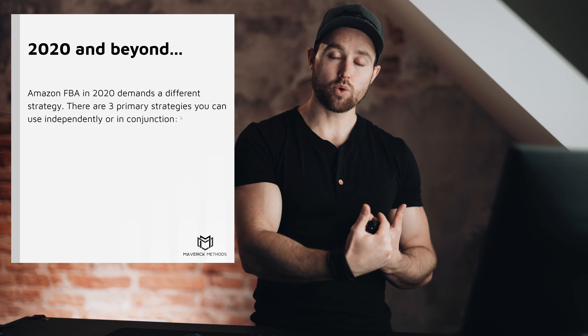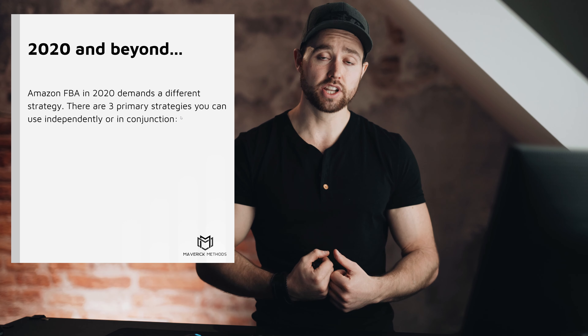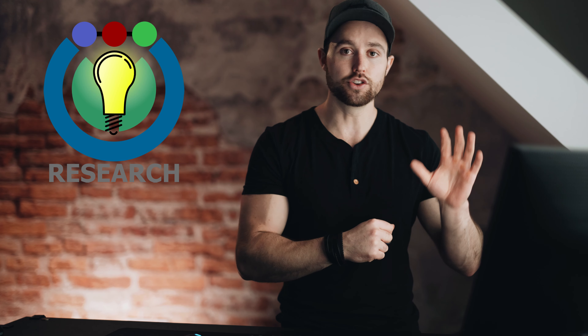As an introduction: Amazon FBA in 2020 and beyond is going to demand a different strategy. You have to start thinking differently than everyone else. I'm going to give you three primary strategies broken down in detail across the seven methods today. Number one — research where no one else is researching. If everyone else is researching the shoebox-type product, you don't follow them. Think of it like an Easter egg hunt: if everyone moves left, you go right.